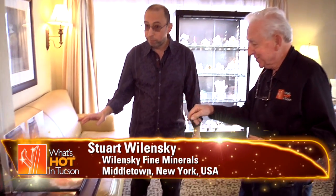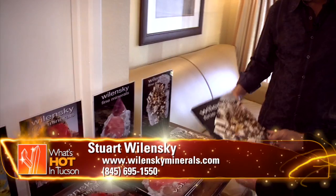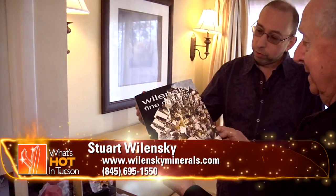Always good to come and see you. You have such great things to look at. Thank you very much. When I came in, I noticed a new book. Yes, we have Volume 5 out of our series of books which document all the minerals that we have sold over the past 30-plus years.